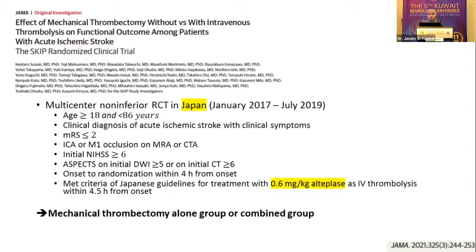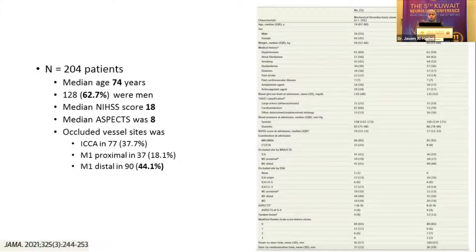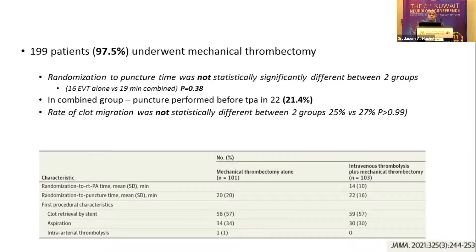The second study is SKIP, conducted predominantly in Japan. Japan guidelines state the IV tPA dosage to be 0.6 mg per kg. Inclusion criteria were ICA or M1 occlusion with NIHSS of 6 or more, enrolling only 204 patients divided between mechanical thrombectomy alone and the combined group. Similarly, the median NIHSS was 18 — quite a severe stroke with a good ASPECT score — and the predominant vessel occlusion was M1. Of those, 199 patients underwent actual mechanical thrombectomy. The randomization-to-puncture time was not statistically significantly different between the two groups, and even the rate of clot migration was not significantly different.